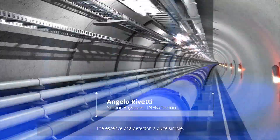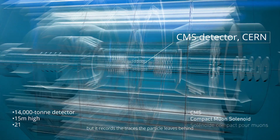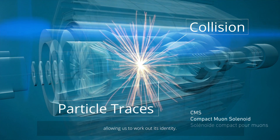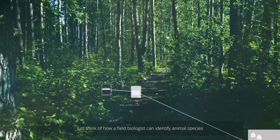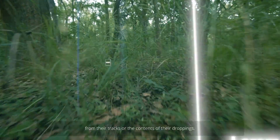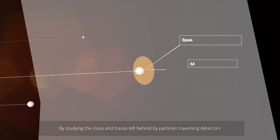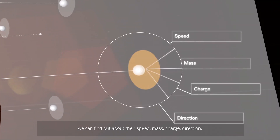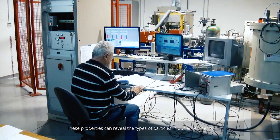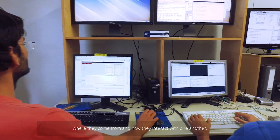The essence of a detector is quite simple. It doesn't even see a particle directly, but it records the traces the particle leaves behind, allowing us to work out its identity. Just think of how a field biologist can identify animal species from their tracks or the contents of their droppings. By studying the clues and traces left behind by particles traversing detectors, we can find out about their speed, mass, charge, and direction. These properties can reveal the types of particles in our experiments, where they come from and how they interact with one another.